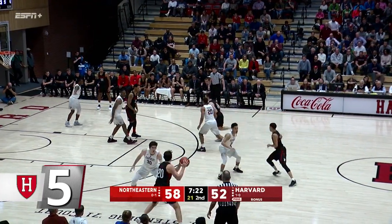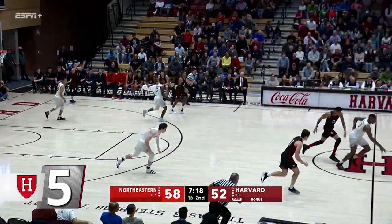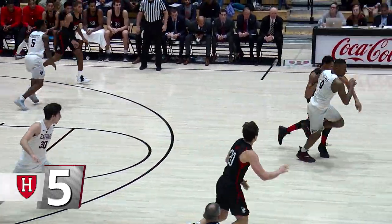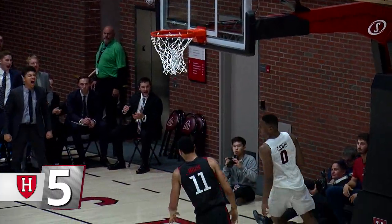At number 5, men's basketball. Junior Chris Lewis doing it all against Northeastern. He steals the ball at midcourt and then takes it himself for the breakaway dunk. Look out below. Lewis is averaging 18.5 points per game to lead Harvard during the opening week of the basketball season.